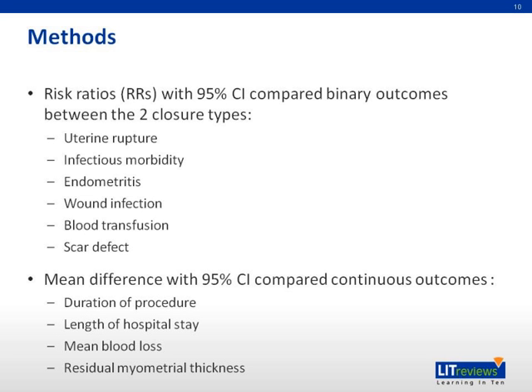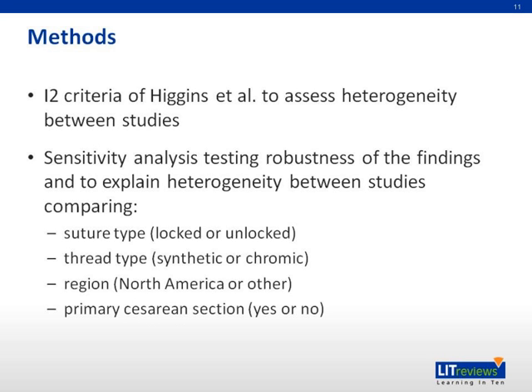Risk ratios with 95% CI are used to compare binary outcomes between the two closure types, and mean difference with 95% CI is used to compare continuous outcomes. The I² criteria from Higgins' model is used to assess heterogeneity between studies, and sensitivity analysis tests the robustness of findings and explains heterogeneity between studies, comparing suture type, thread type, region, and primary cesarean.